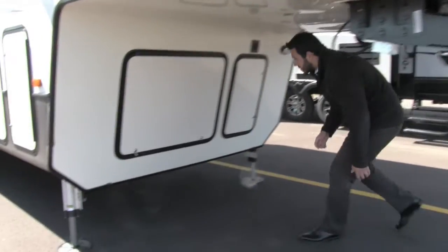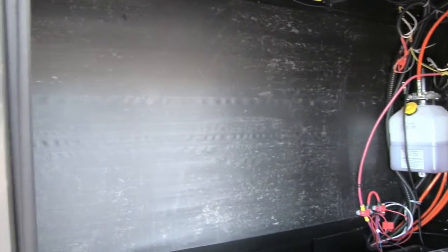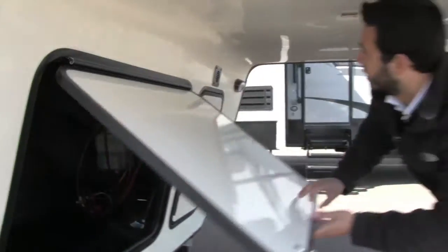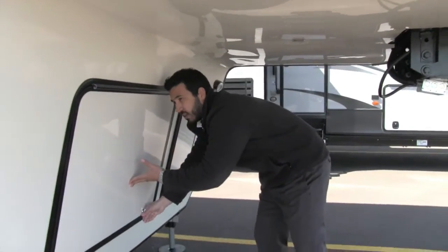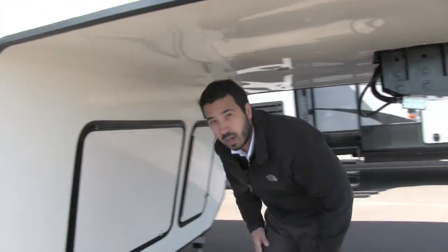The front storage compartment is nice and large as well as very clean — not a lot of clutter in here. You can see over to the side they have some great cable management, and the battery box will be over there too. Nice easy access with a secondary door. Also underneath you have a light here so if you need to see at night you can easily do that.